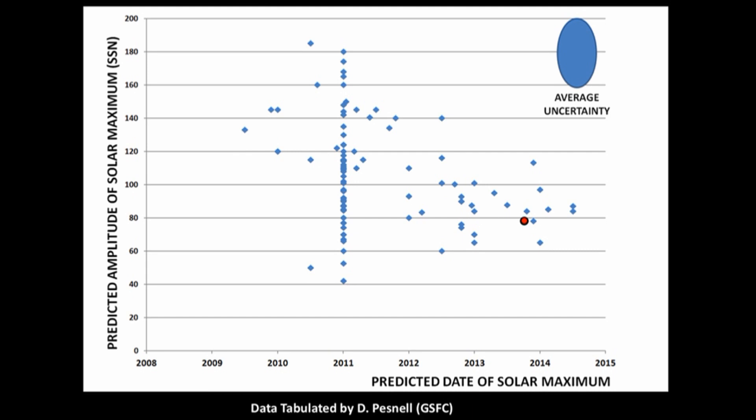This plot shows all the forecasts of solar cycle 24. Each blue dot represents a forecast by an individual scientist. The red dot represents the most recent estimate of where solar maximum will be — it's likely to move both to the right and up as new data becomes available. So you can see even the professionals didn't have a very good idea of what this cycle was going to do just a few years in advance.